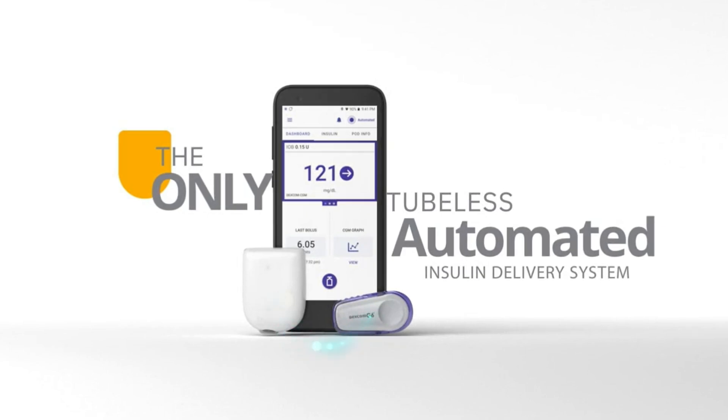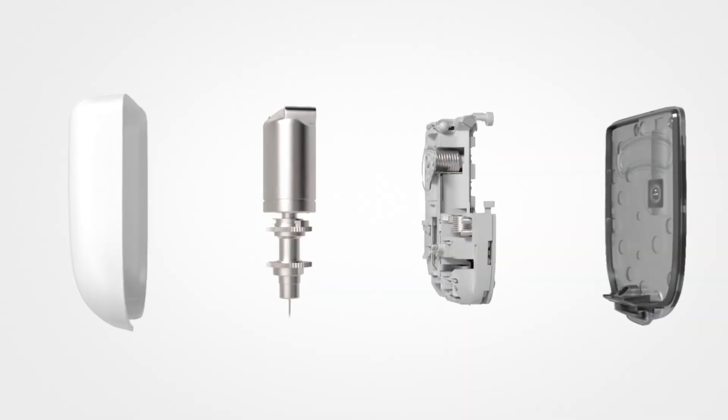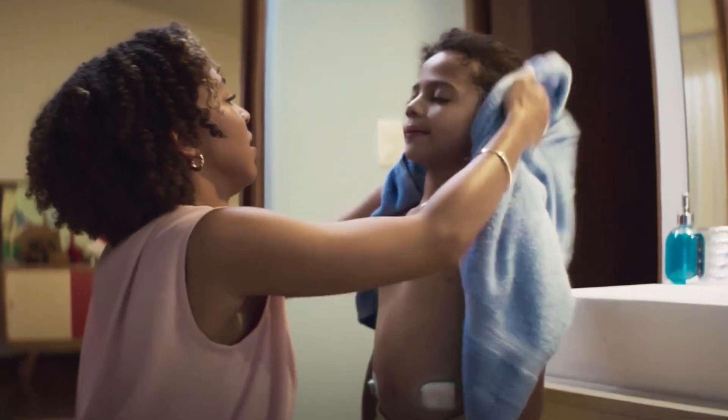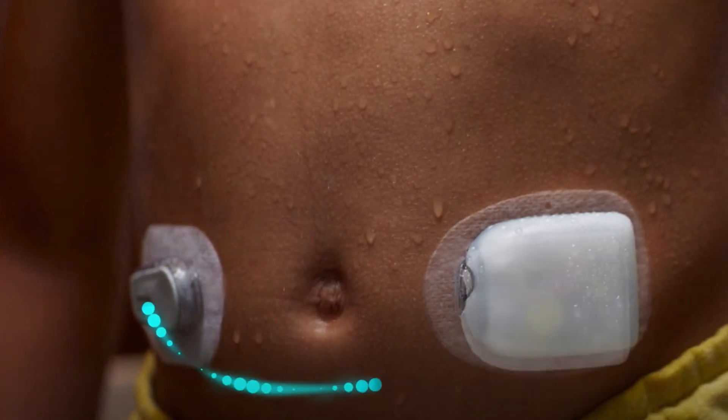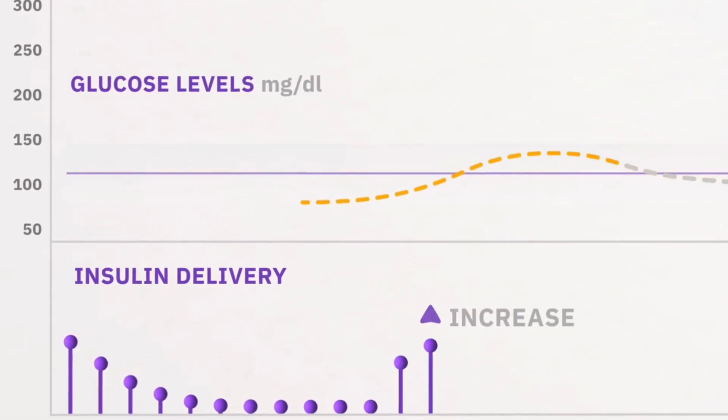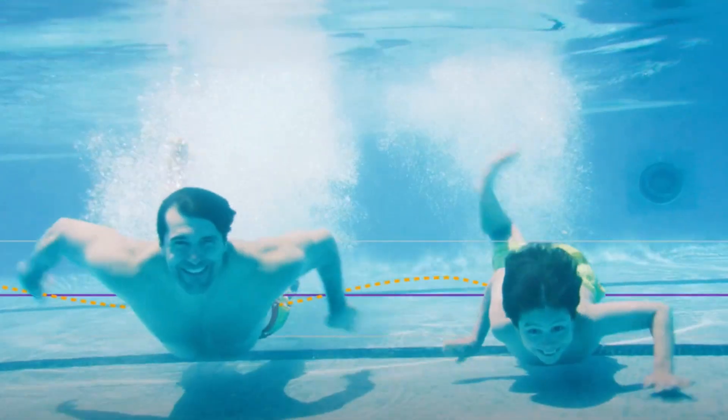Tandem's T-Slim X2 and the Omnipod 5 really led the charge in introducing most of the world to a fully FDA-approved version of a hybrid closed-loop. According to JDRF, a hybrid closed-loop system takes readings from your continuous glucose monitor — your CGM — and it employs a clever algorithm to instruct an insulin pump on precisely how much insulin to administer. And this happens 24-7 automatically. So if your blood sugar starts to climb, the CGM communicates with the pump, and voila, insulin is automatically delivered.